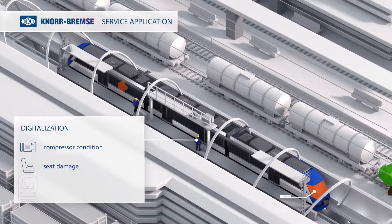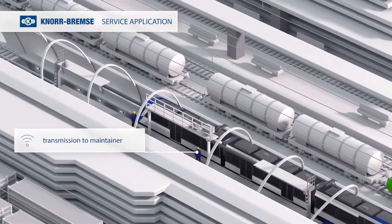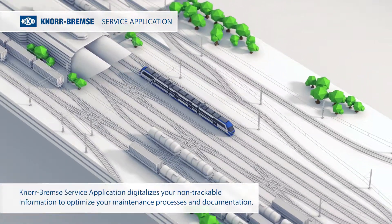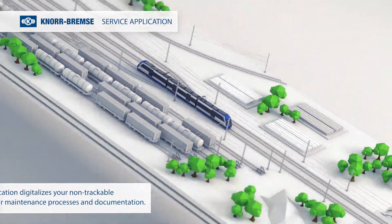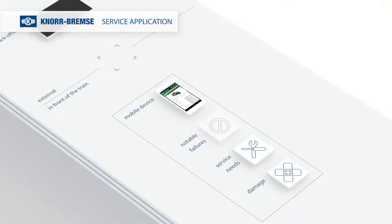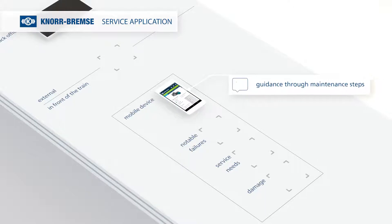Digitalizing this manual process results in an accurate and quick transmission to the maintainer. Knorr-Bremser's service application digitalizes your non-trackable information to optimize your maintenance processes and documentation. The service expert is able to register the damage, service needs and other notable failures directly on his mobile device, and gets guided through maintenance steps and documentation.